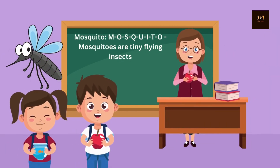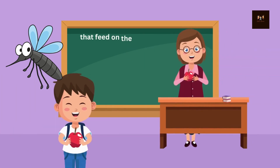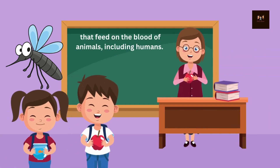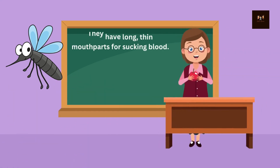Mosquito. M-O-S-Q-U-I-T-O. Mosquitoes are tiny flying insects that feed on the blood of animals, including humans. They have long, thin mouthparts for sucking blood.